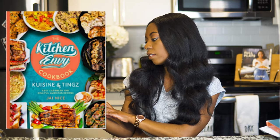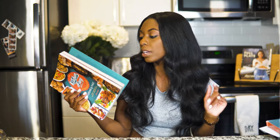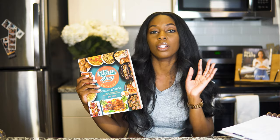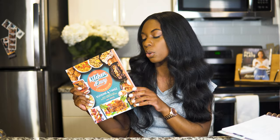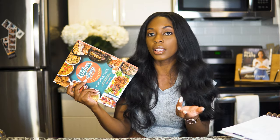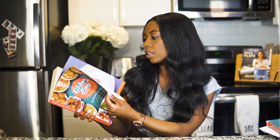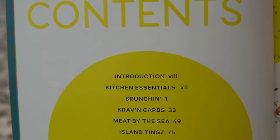The book is called The Kitchen Envy Cookbook: Cuisine and Tings — Easy Caribbean and Soulful American Recipes. So it's supposed to be a blend of American traditional recipes as well as Caribbean influences. The book is about 285 pages and I counted 120 actual recipes as well as 10 drink recipes, so a total of 130 recipes, which I think is a pretty good deal — pretty standard on average with a lot of cookbooks that I buy.